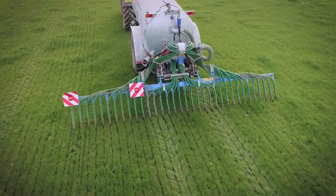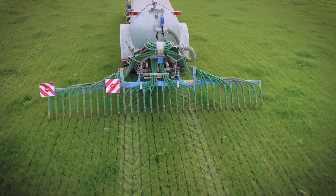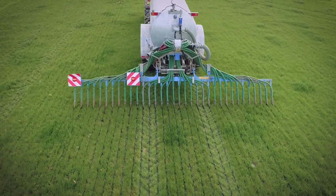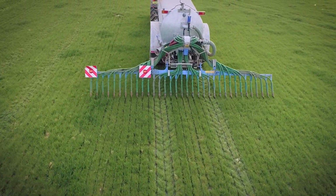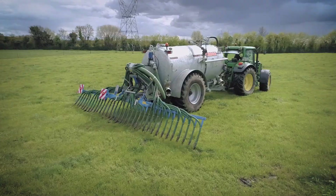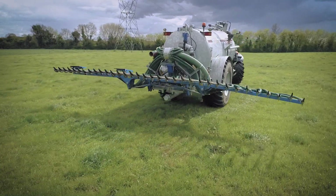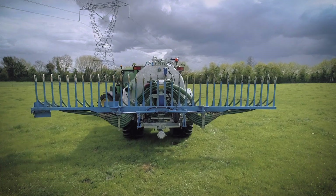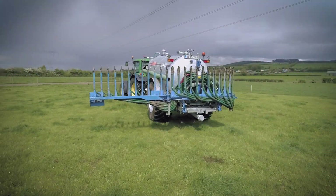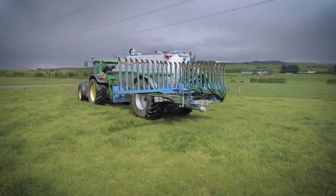Cross tankers are built with the operator in mind. The automatic control system allows the user to fold up the trailing shoe automatically when the job is done. Cross Agricultural Engineering — it is the obvious choice.